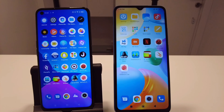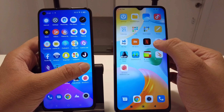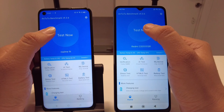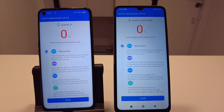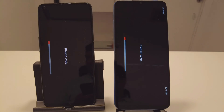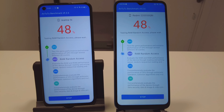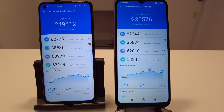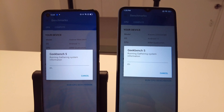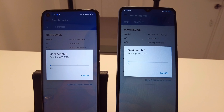Let's begin with the benchmarking round. The first test we'll be performing is on the Antutu platform. Let's begin the test and see who wins this round. Next on the list is Geekbench 5. Let's do the test on both devices and see who performs better in this round.